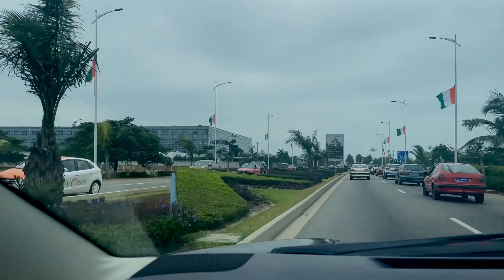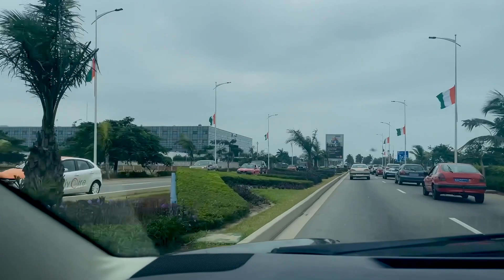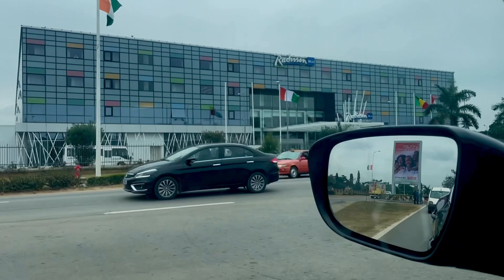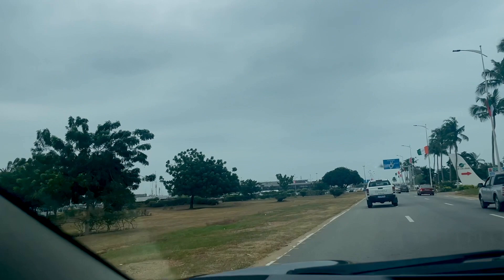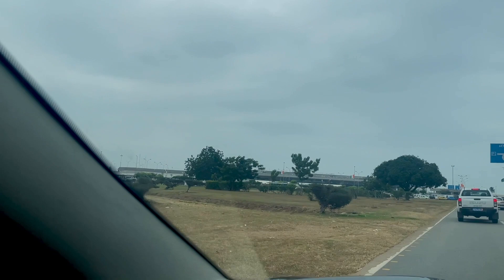So if someone is looking for accommodation right next to the airport, this Radisson hotel is the best one, I think. Here you go — as you can see it's just next to the airport, hardly 200 meters away.